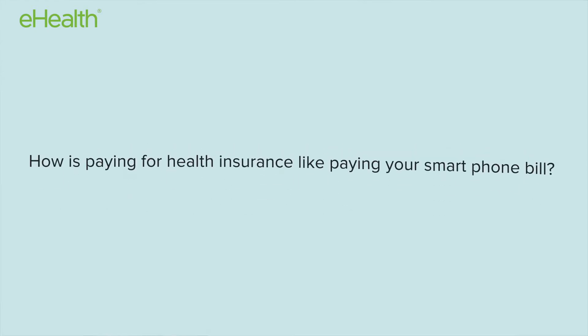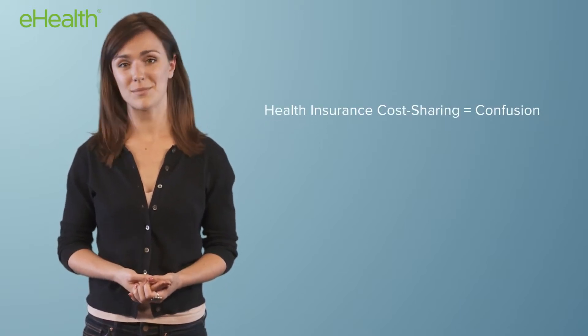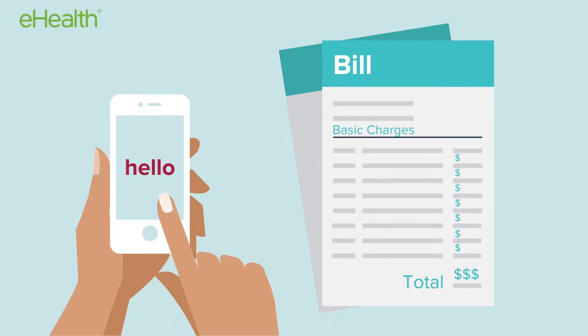It's easy to get confused about the different costs you can face with a health insurance plan. It might help to think of your health plan like a smartphone bill. If you have a smartphone, you know there are basic charges you pay every month. Think of those basic phone charges like the monthly insurance bill you pay to stay covered.